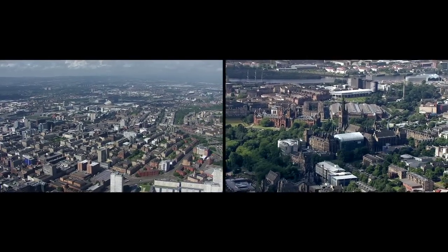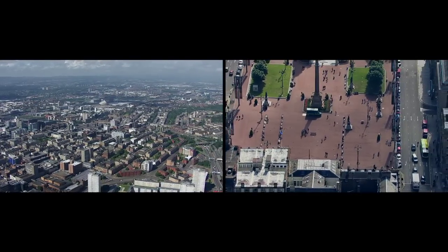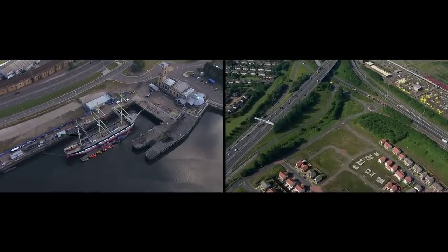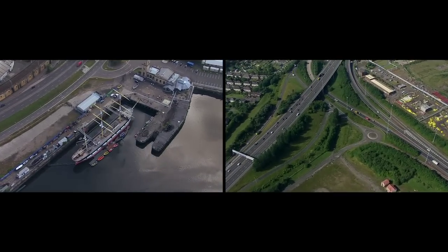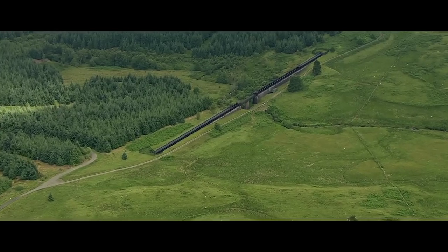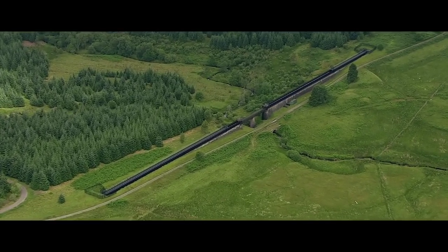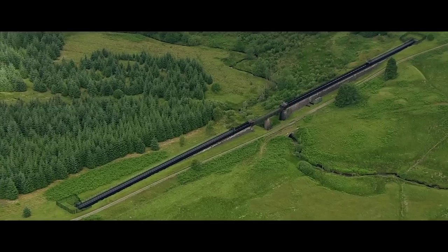Glasgow, a bustling metropolis with nearly 600,000 inhabitants — Scotland's largest city would be nothing were it not for this: a pipeline, 26 miles long, that supplies the city with fresh highland water from Loch Katrine.